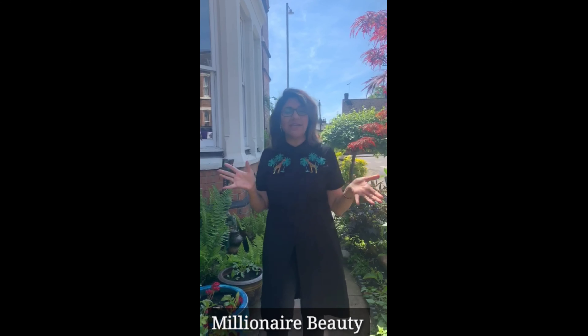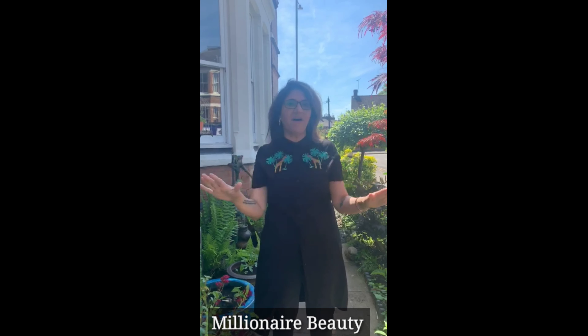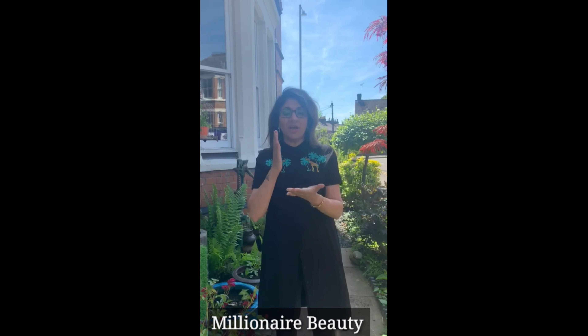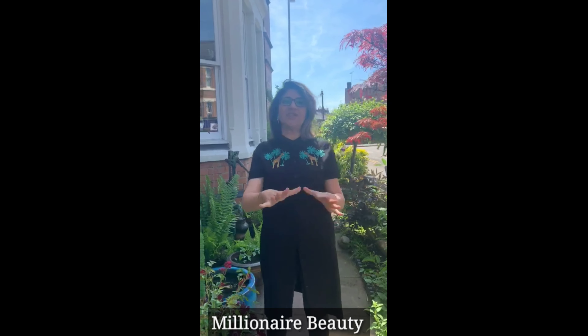Hi, it's Jaz from Millionaire Beauty. One of the most common questions I get asked by far by everybody is: I've got pigmentation, how do I get rid of my pigmentation? Well, I tell them there are a few easy steps and you can certainly help with pigmentation.